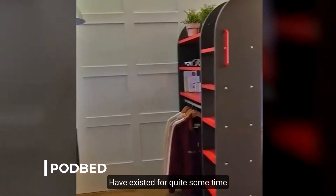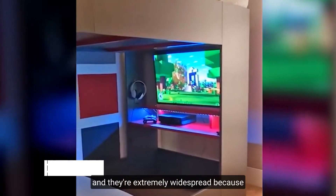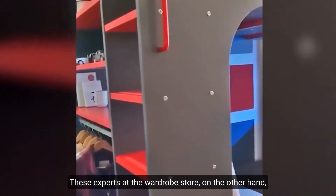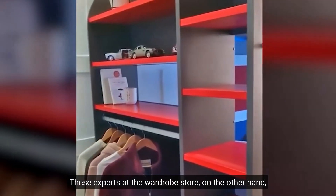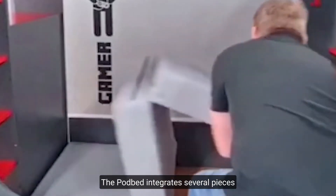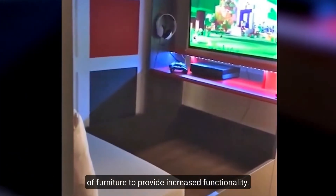Number 1: Podbed. Podbeds have existed for quite some time and are extremely widespread because they let you save space in compact spaces. These experts at the wardrobe store have taken this structure to a whole new level. The podbed integrates several pieces of furniture to provide increased functionality.